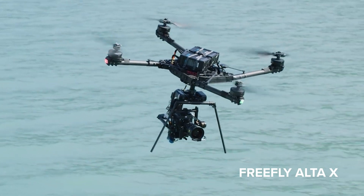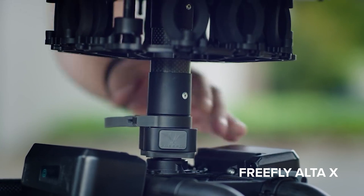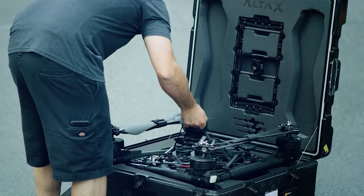Freefly's Alta X is laden with expansion ports and uses a low-profile quick-release system to make swapping payloads incredibly quick and efficient. It also folds down to half its size for easier portability.